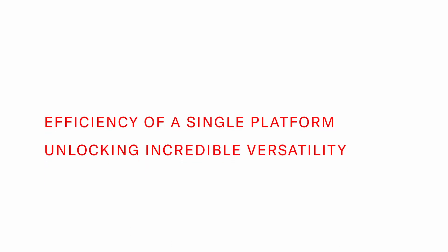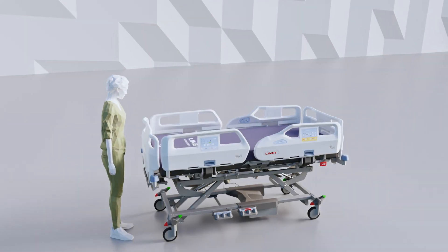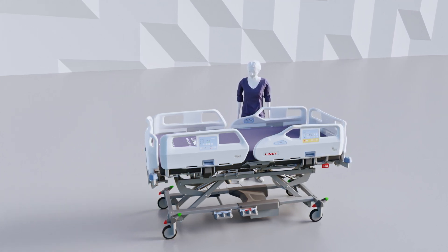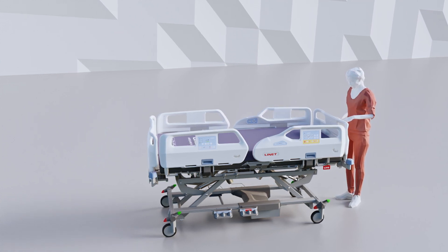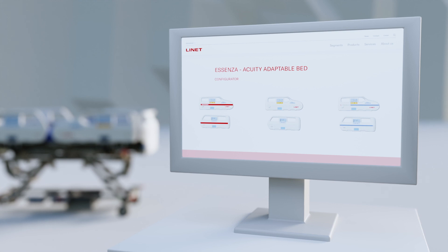Incredible versatility is unlocked by the efficiency of a single platform. With a single platform, the bed comes with a unified user interface. When used across all hospital departments, this will reduce the training needs of staff and make rotation of nurses across different wards easier.